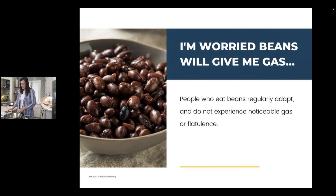Another common question: 'I'm worried beans will give me gas.' I was actually live on air doing a TV segment when a host brought this up — quite comical. Just like anyone increasing fiber in their diet, if you eat beans regularly, your body adapts, and you do not experience noticeable gas or flatulence the way you would if eating them randomly. I encourage people to start including them regularly, and the digestive system will adapt.